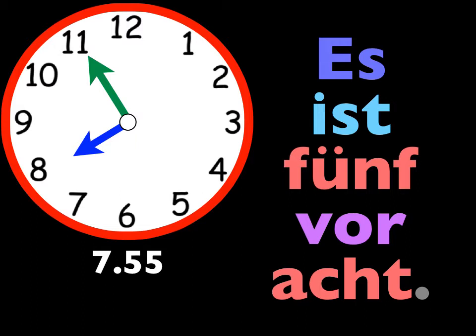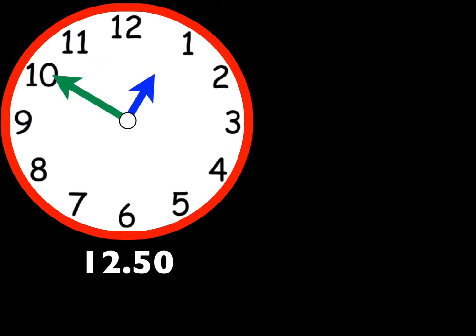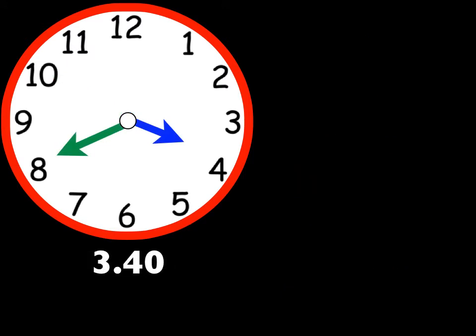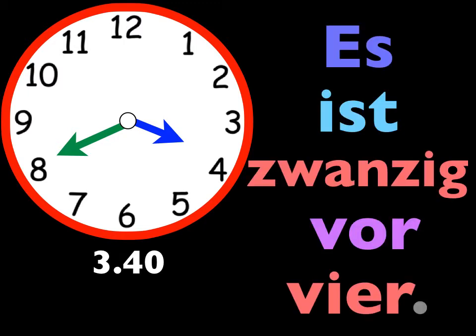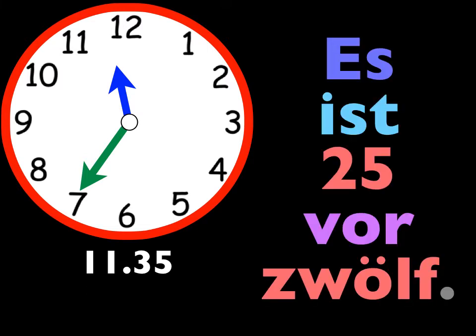I'll ask for the time. You answer in German. Ready? Wie spät ist es? Es ist zehn vor eins. Wie spät ist es? Es ist zwanzig vor vier. Wie spät ist es? Es ist fünfundzwanzig vor zwölf.